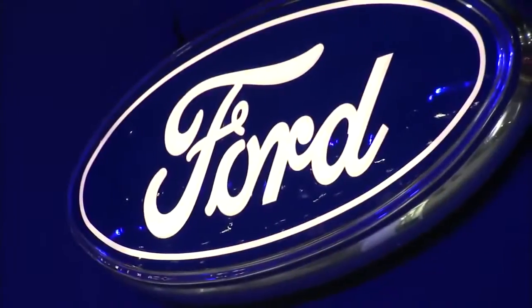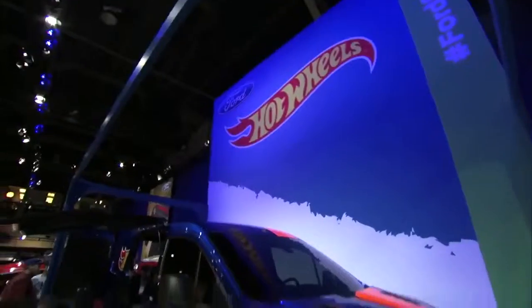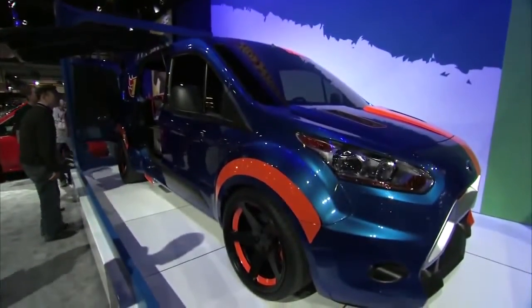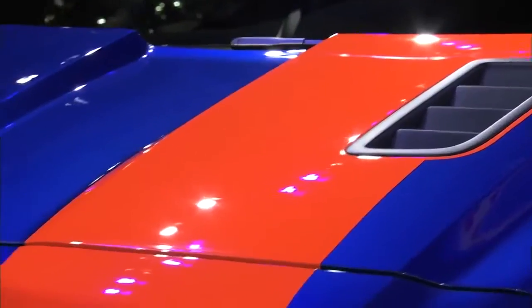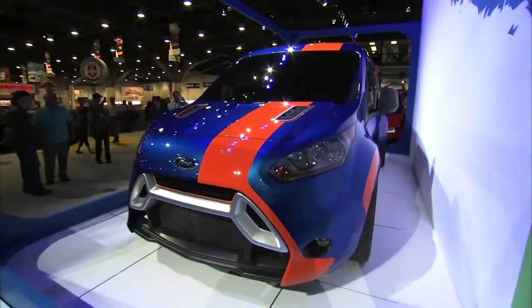One of Ford's biggest announcements at SEMA this year is the new Transit Connect van. This one you see behind me was designed in conjunction with Hot Wheels and ICE 9 in Detroit. This is actually going to be a Hot Wheels car that you can buy in the little miniature scale.